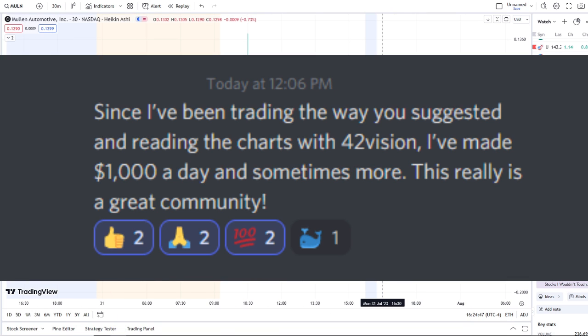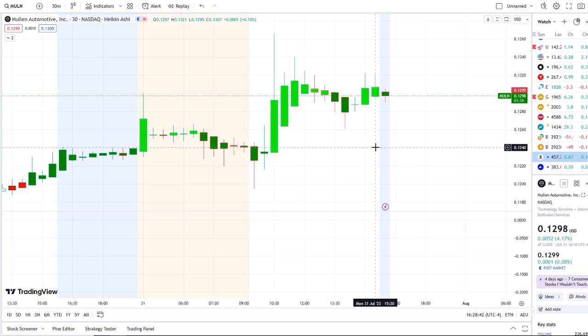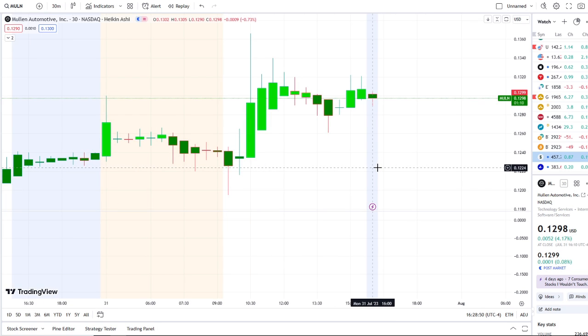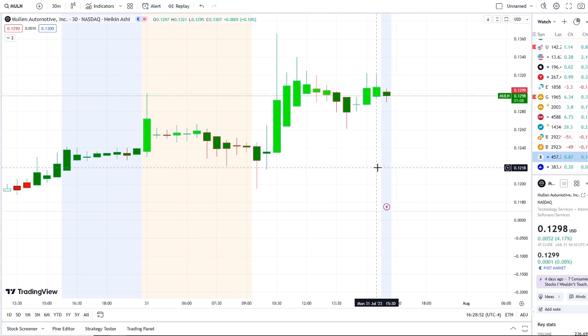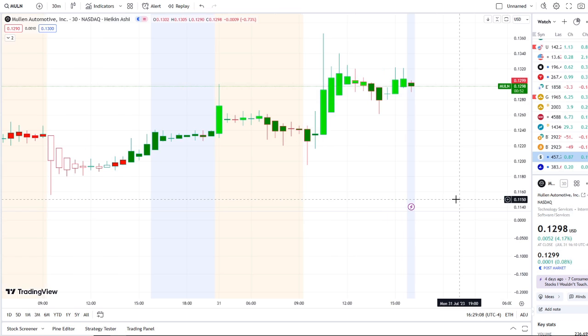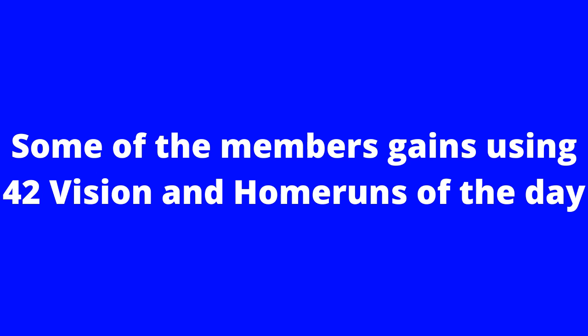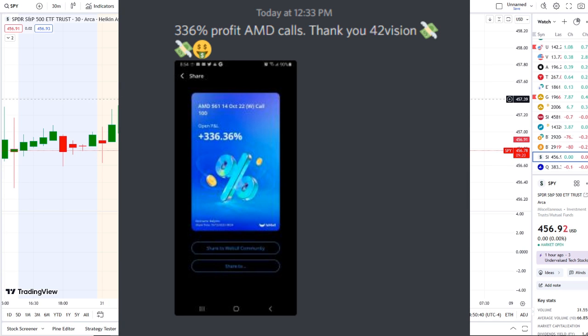Here we are with MULN stock, Mullen Automotive Inc., continuing to retest key resistance levels. We're going to talk about the key levels to watch going into tomorrow, what's going on with inflow versus outflow, and the bull and bear indicators. But first, I want to share the home opportunity mentioned this morning over at the Discord.